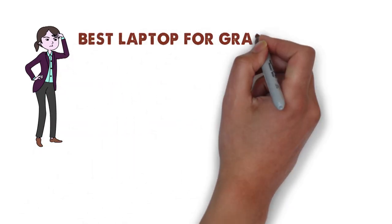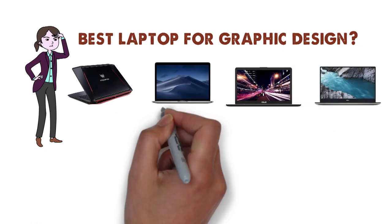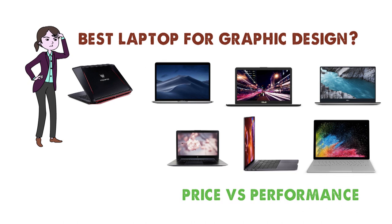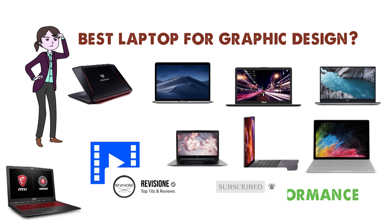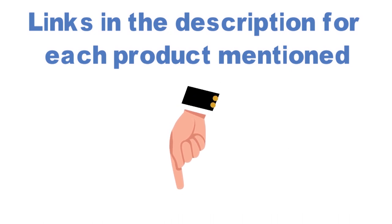Are you looking for the best laptop for graphic design? In this video we'll break down the top laptops for graphic design available, comparing them for price versus performance. Before we get started, we have included links in the description for each product mentioned, so make sure you check those out to see which one is in your budget range.